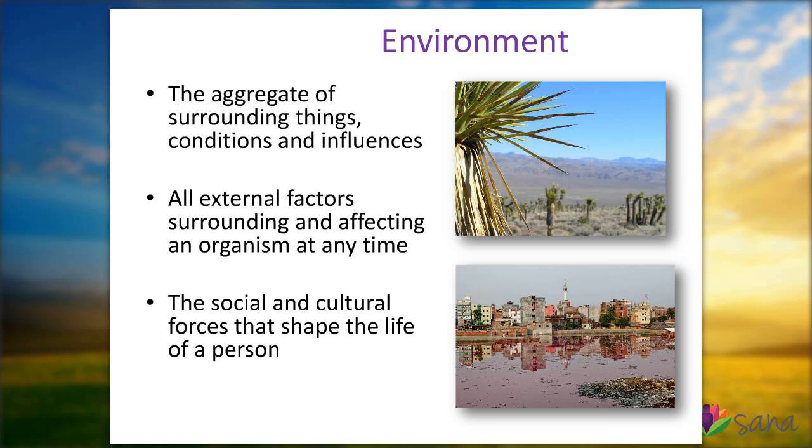It's all the external factors that surround us and affect us every moment of every day. The fascinating part about the environment is that as you move through it and go from your home to work or from work to the gym or from one location to another, traveling and taking on the environment of other places, you take on literally a part of that environment. The environment can even go as much as to be the social and cultural forces that shape each of our lives. As you travel, you're exposed to cultures and social experiences that you wouldn't have if you had just stayed at home.